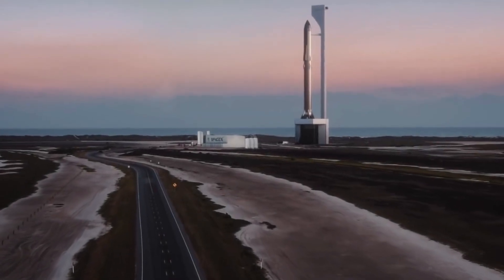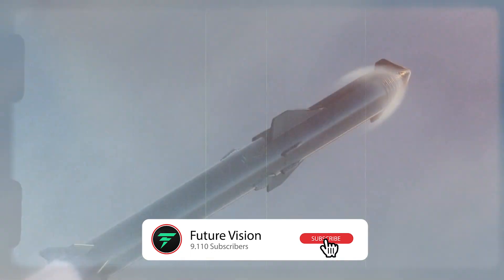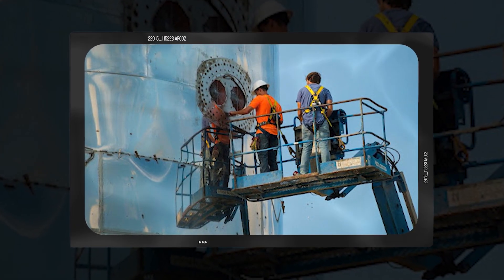After many years of research and development by the SpaceX team, the Starship is finally getting near its first orbital flight. The pieces are finally coming together for one of the most anticipated events in the space industry, turning SpaceX's Boca Chica facility into a beehive of activity as employees work around the clock to get everything right.